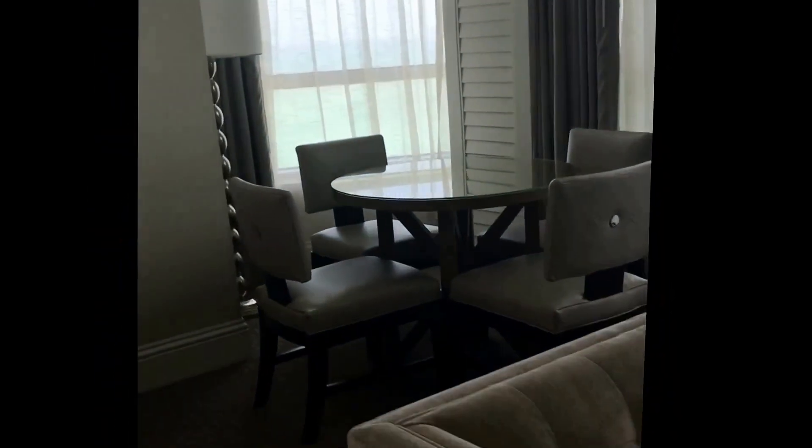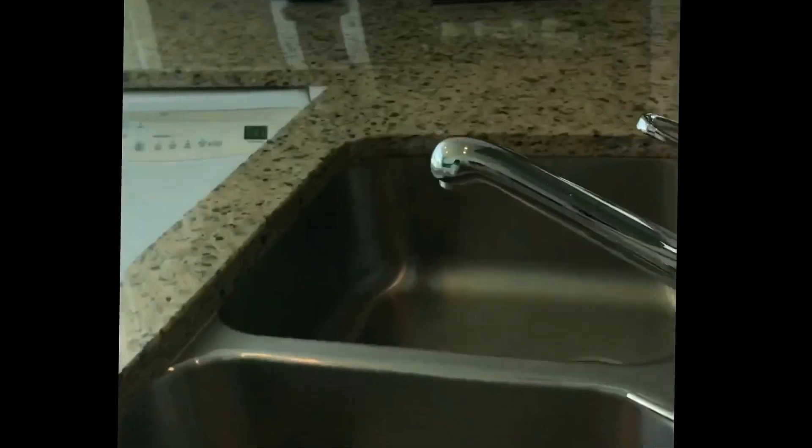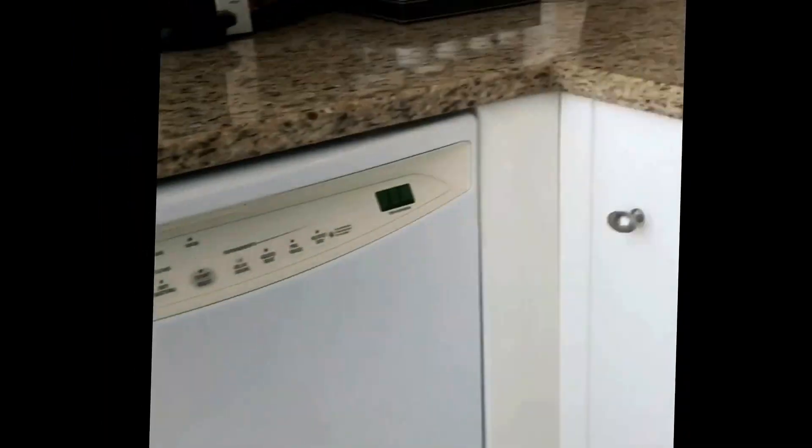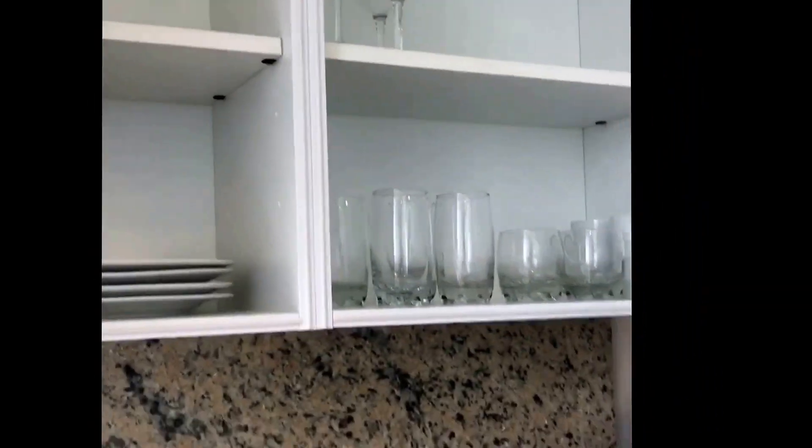And the TV area, computer area, living space, a beautiful little dining area. This one has a larger kitchen, a dishwasher, and a trash can. It's got dishes and everything you should need while you're here.